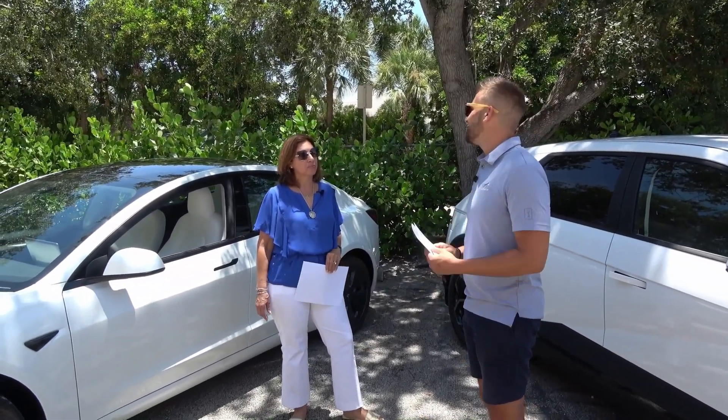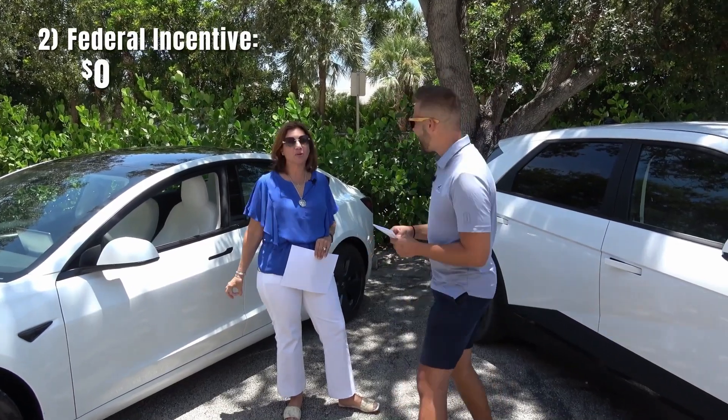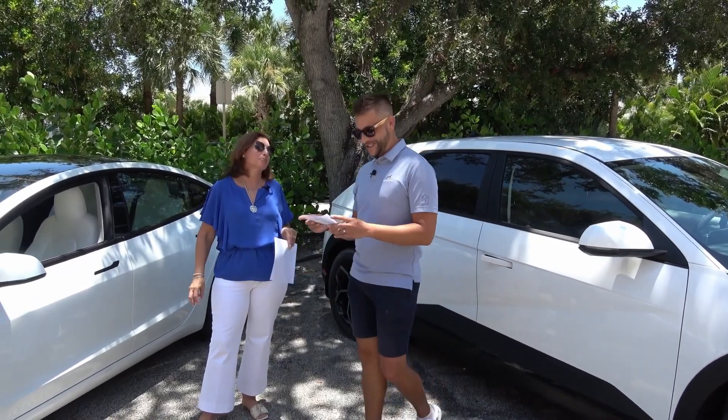Number two: what is your federal incentive? Zero on the Tesla. $7,500 federal incentive on this one. You got me there.